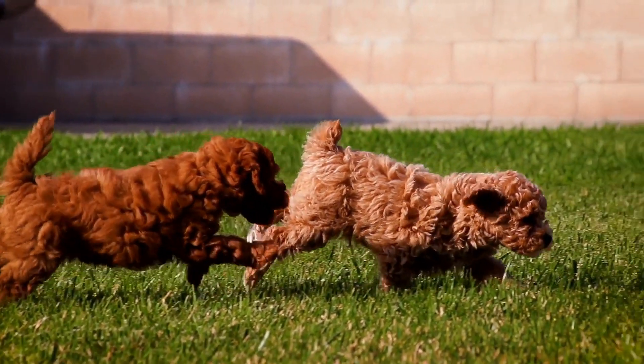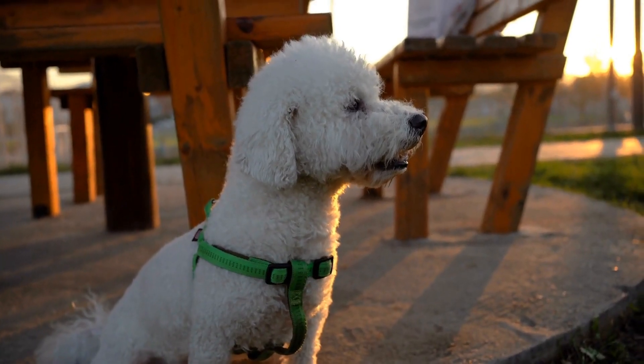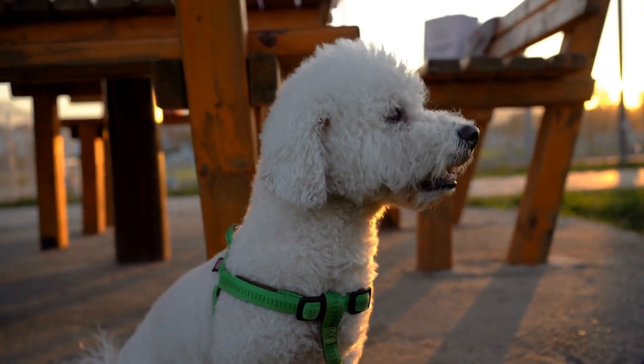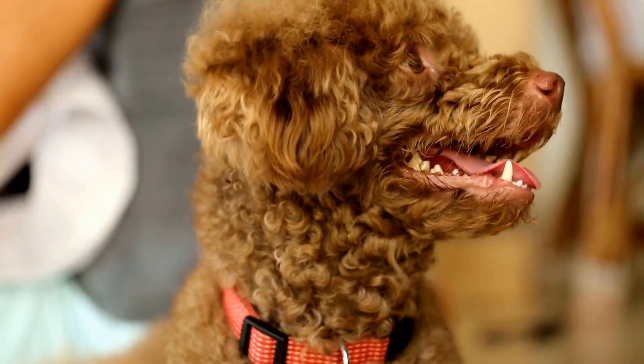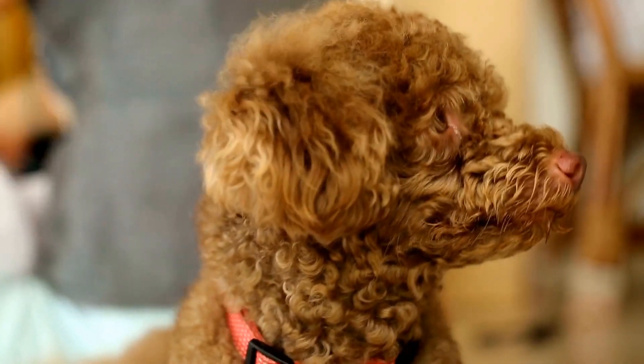Three: Interactive Ball Launchers. Poodles are known for their love of fetch. An interactive ball launcher takes traditional fetch to the next level by incorporating automatic launching capabilities. These toys allow your poodle to play fetch independently and provide mental stimulation through the anticipation of the ball being thrown and the physical activity of retrieving it.